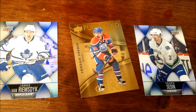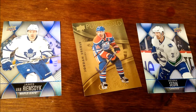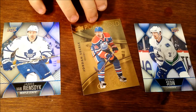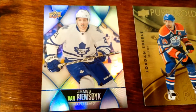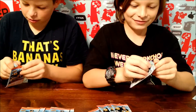We just got another gold card — Jordan Eberle, Oilers — and two other awesome players from Toronto! James, I don't know what the heck your last name is!